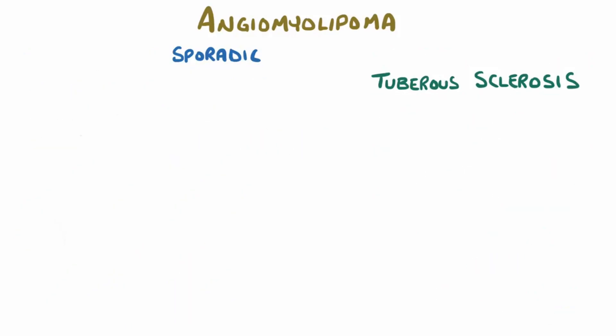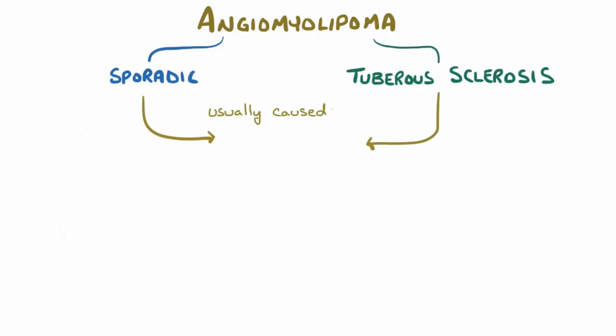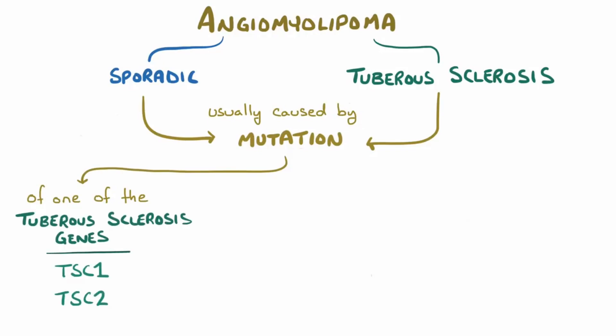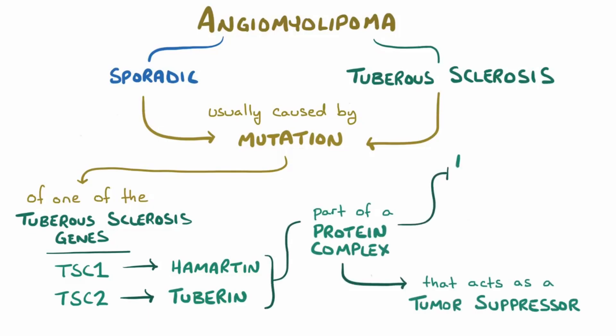Regardless of whether the angiomyolipoma happens sporadically or is a consequence of tuberous sclerosis, there's usually an underlying mutation in one of the tuberous sclerosis genes, TSC1 or TSC2, which code for the tuberous sclerosis complex proteins Hamartin and Tuberin, respectively. These proteins are part of a protein complex that acts as a tumor suppressor by inhibiting protein synthesis, which is why mutations in the complex promote uncontrolled cellular growth and proliferation.